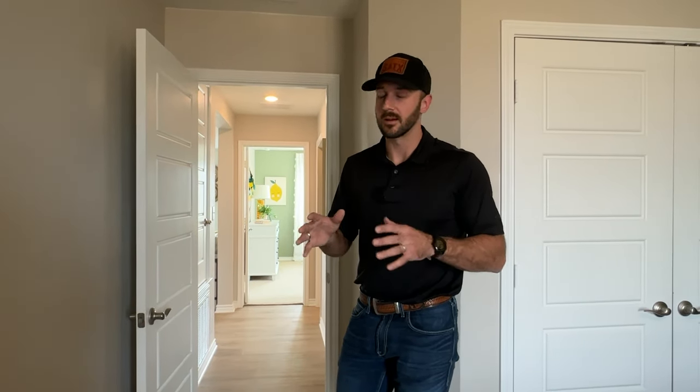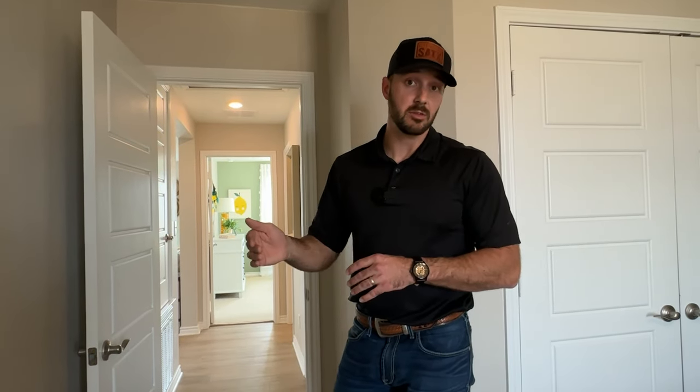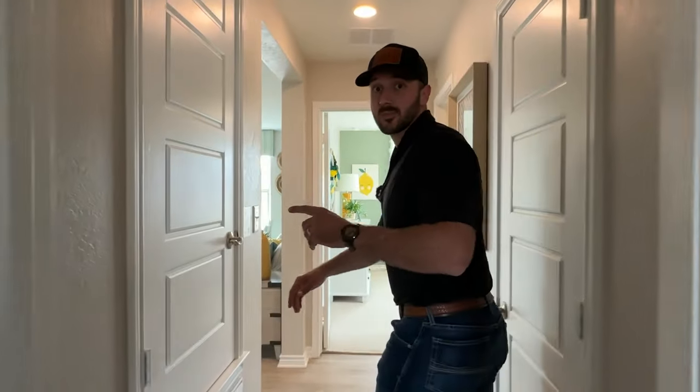This neighborhood doesn't build spec homes — they only build from the ground up. The homes you occasionally see available are ones where people canceled contracts, often military families who got relocated. Right now this exact 2,500 sq ft floor plan is for sale for $425,000. But the price range here in Shoreline Park goes from $322,000 for around 1,450 square feet all the way up to around $450,000 for a 3,400 square foot house. Imagine getting a 3,400 square foot house in Boerne's most popular suburb for $450,000 — that's unbelievable value.